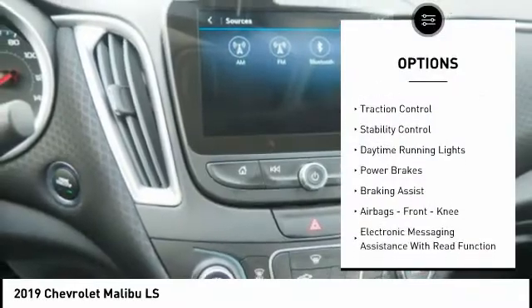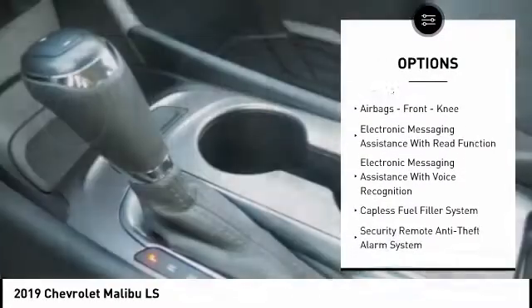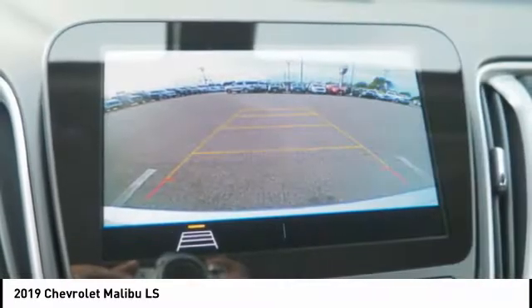Power windows with safety reverse. Traction control. Stability control. Daytime running lights. Power brakes. Braking assist. Airbags. Front knee airbag.